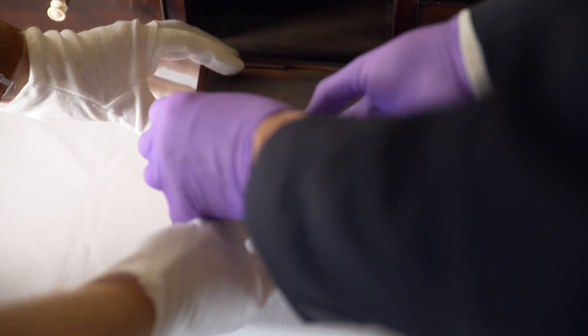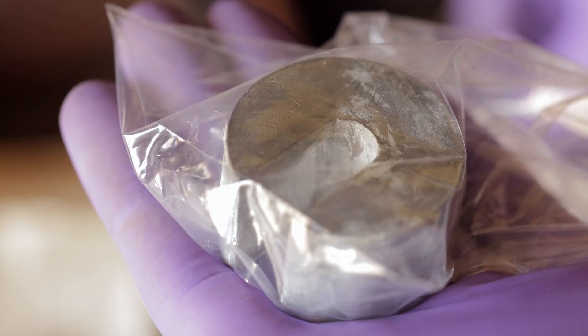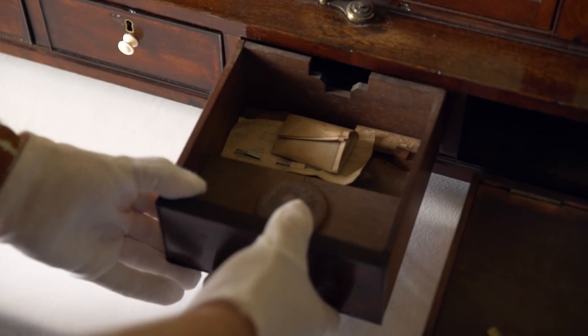Let's pop that open and see what's inside. There's a warning that there's lead in here. So these are lead weights here - some lead weights for putting on one side of the scale. Some more big ones there.